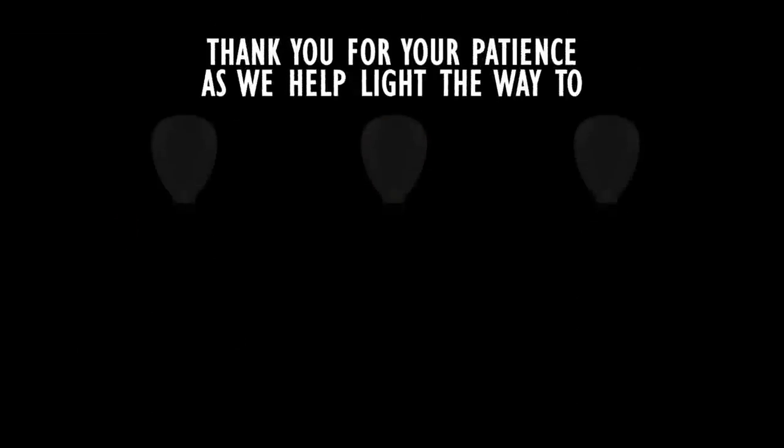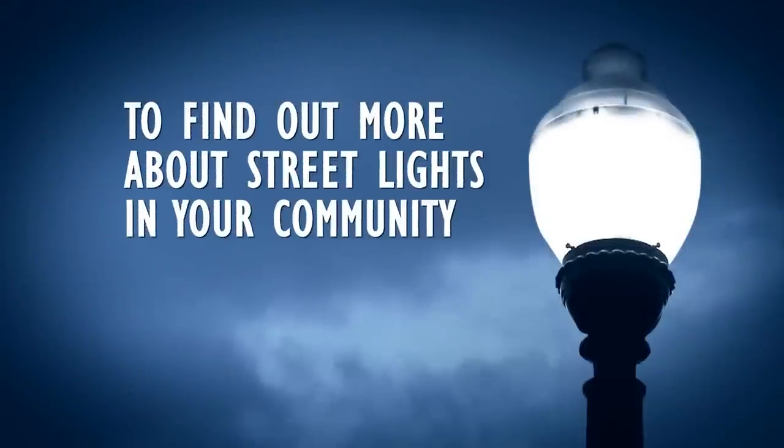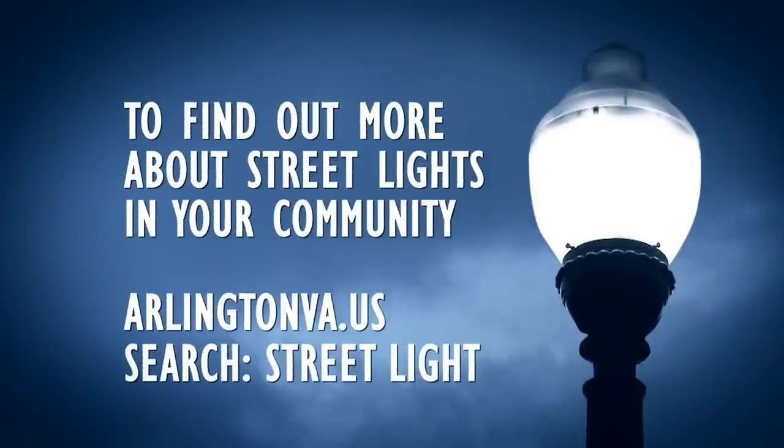We appreciate your patience as we help light the way to safer streets, a healthier environment, and a better bottom line. To find out more about the streetlights in your community, visit our webpage at arlingtonva.us and search streetlight.